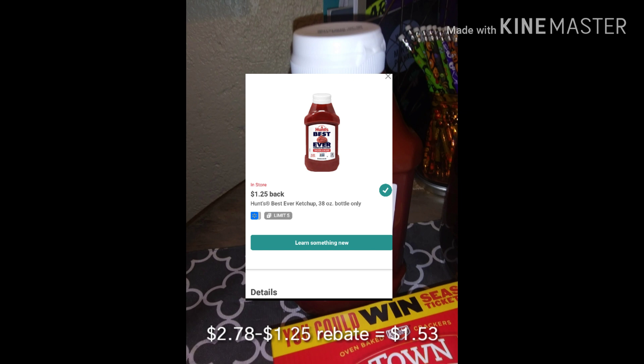I needed to stock my family up on some ketchup, so I purchased the Hunt's ketchup at $2.78 and got back $1.25 in rebate, making it $1.53. This is a pretty large bottle of ketchup and it will last us a little while.